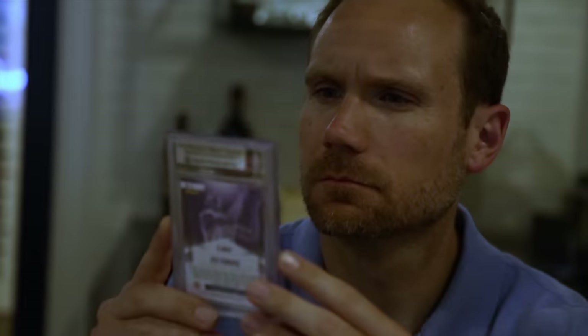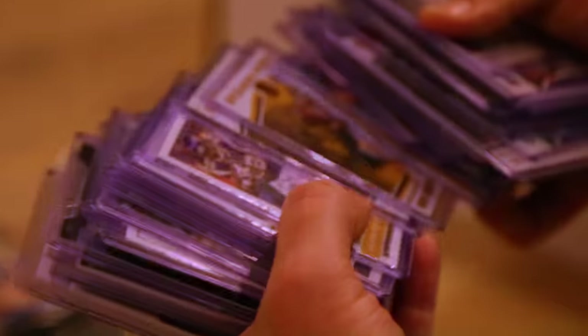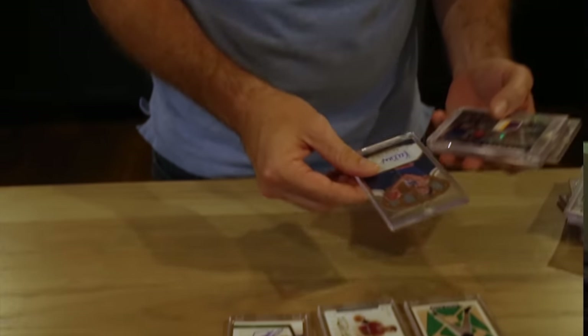Today on Sports Card Investor, eBay is showing off some brand new tech that will change how you list sports cards in the future, plus an important update on eBay's standard envelope shipping option. My name is Jeff Wilson. By day, I invest in tech companies, and at night I invest in sports cards. Join me on my journey to profit from the hobby we all love.